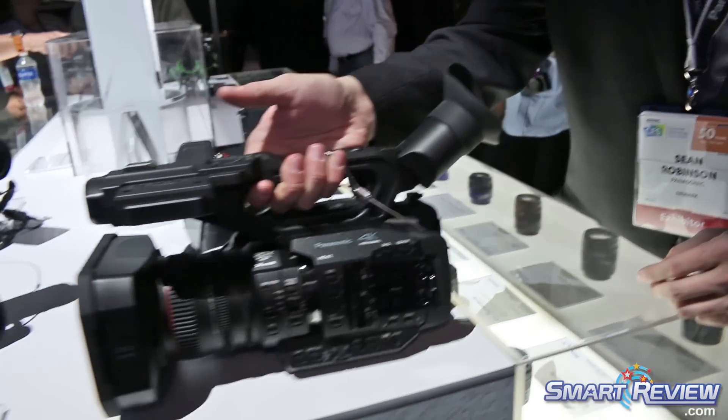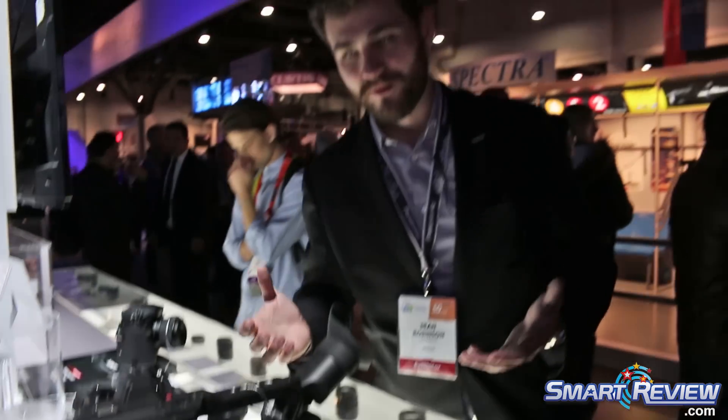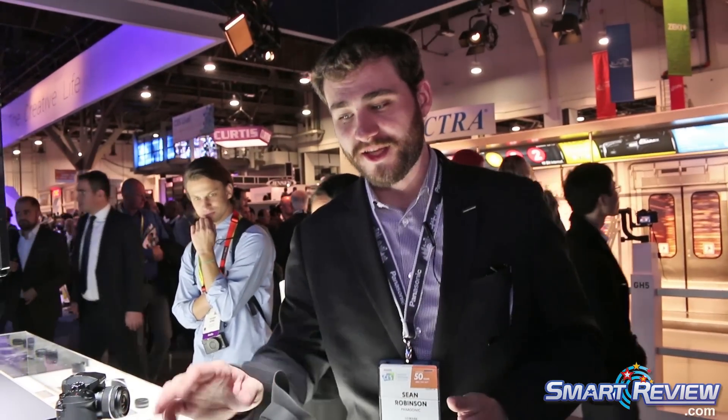The X1's biggest claim to fame right now is that in these style cameras, it now has the widest angle field of view. This camera has a 24mm wide angle where most of the other ENG cameras are around 29mm.